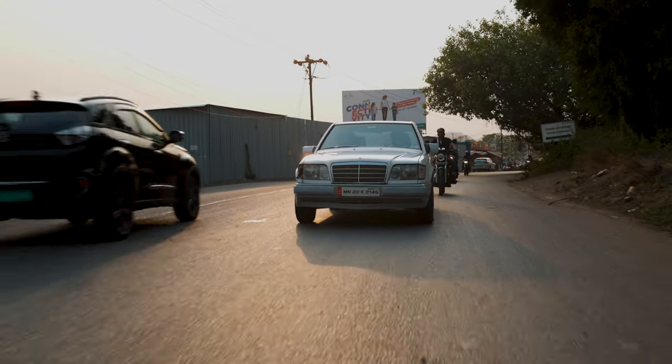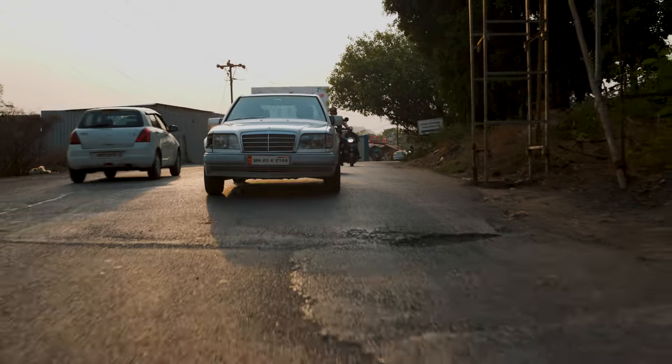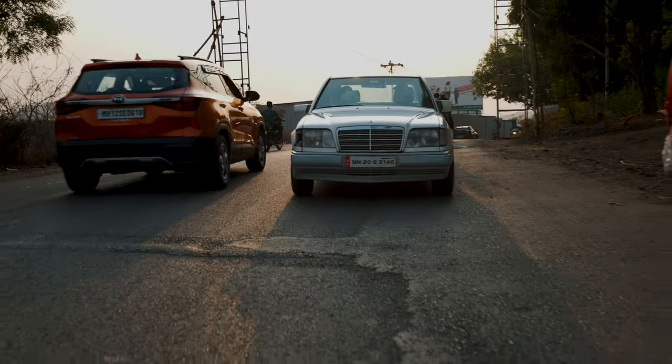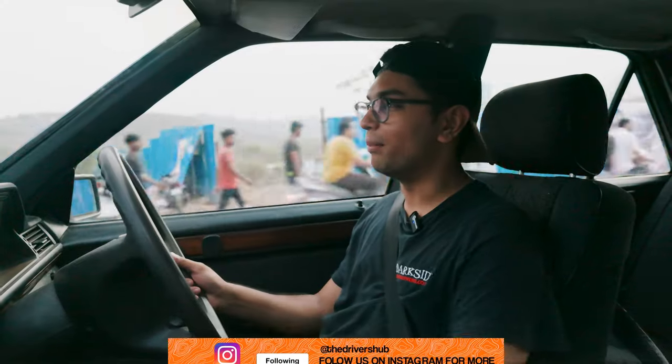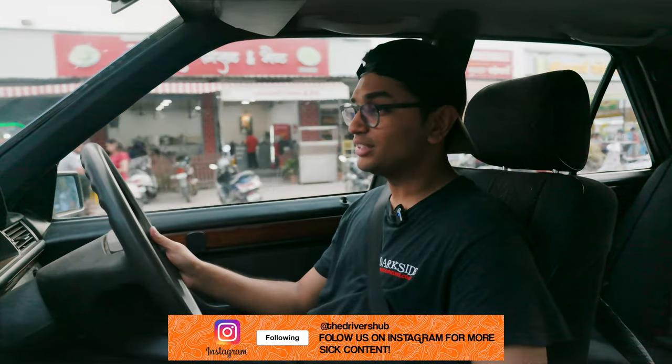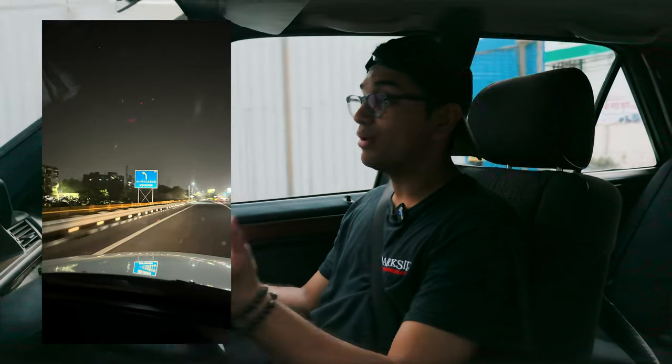Driving the Mercedes W124 E250 — this is definitely not my type of car, but I can definitely see why people are so attracted towards it. First and foremost, just the way it looks: so old school, vintage, very nostalgic. Second is the reliability. Even after 30 or 40 years, this thing still drives pretty all right. Bhuvan has done some insane journeys with this car — he went to Gujarat recently, and the fact that a 30-year-old car can do that sort of distance without breaking a sweat is kind of impressive.